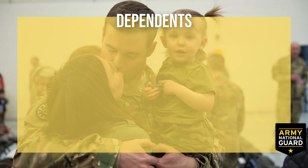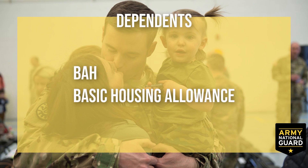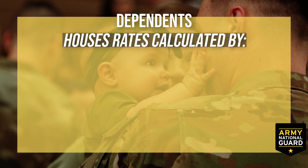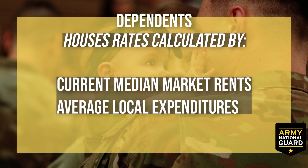Where pay gets a bit tricky is if you have dependents. The Department of the Army provides BAH — Basic Allowance for Housing — on top of your monthly pay if you have dependents, because they know you have family back home that needs housing. Your personal housing is covered because you will be at basic training or advanced training living in barracks. However, your family still needs housing, so the Army will provide you a housing allowance. Your housing allowance rates are computed using current median market rents and average local expenditures on utilities like electricity, water, sewer, and heating fuel in each local market area, and will fluctuate as those costs change.